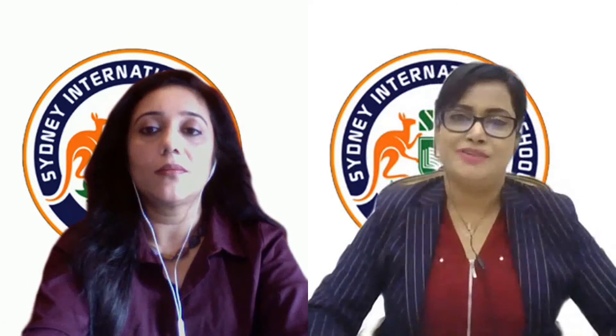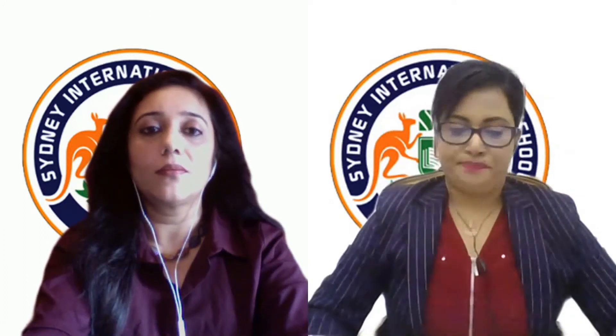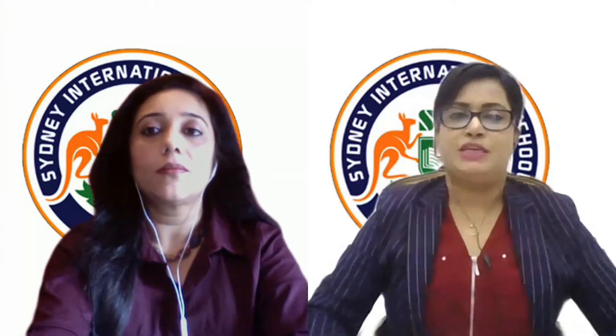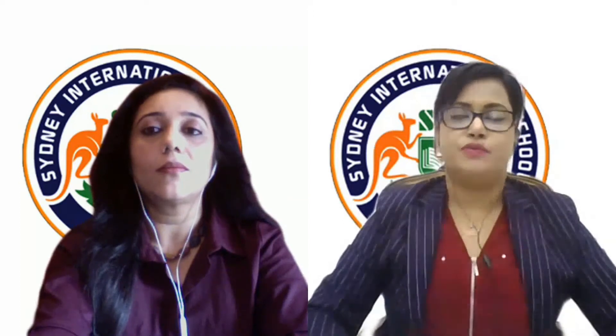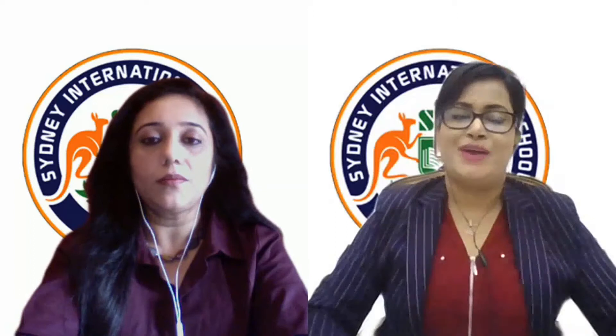I am Afroza Khan and I work at Sydney International School as a Vice-Principal. Today I'm here to discuss about phonics. I had all my training and my teaching qualification from UK universities, and I worked in the UK for more than 25 years.